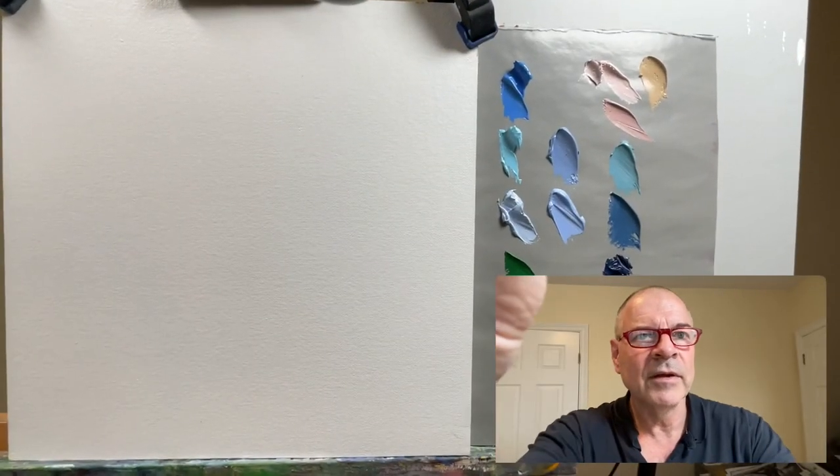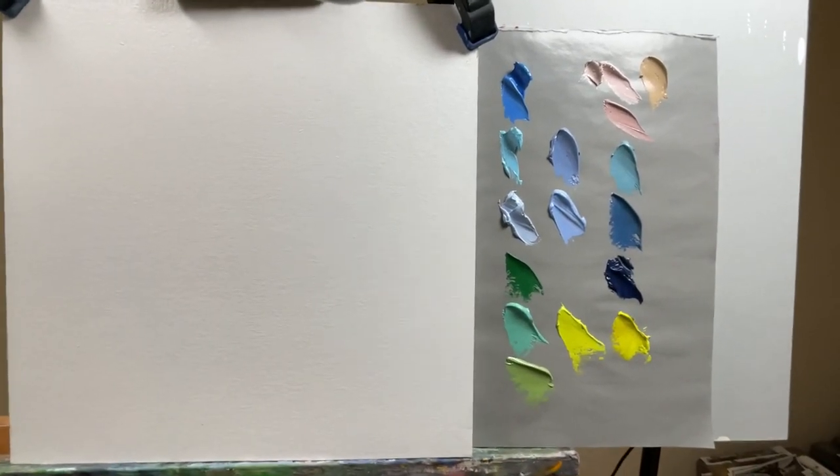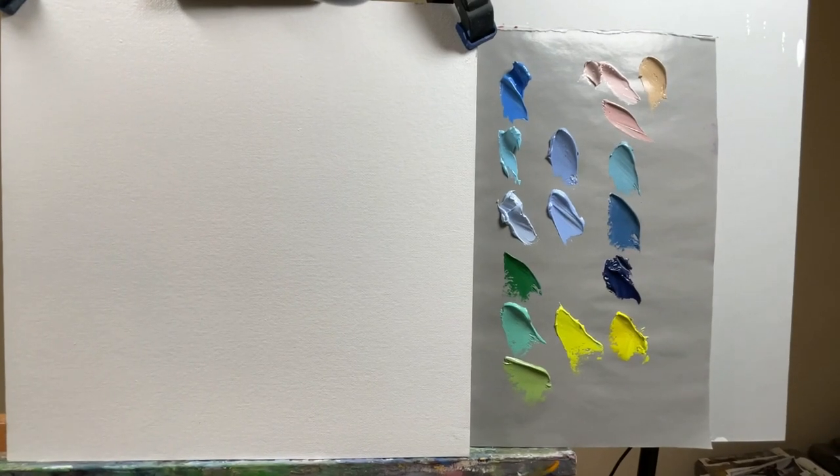All right, here we go. So you can see here I've got a blank board. On the left here I've just got a little canvas board. I've primed it with an oil-based gesso. And on the right hand side here, I've spent some time mixing a bunch of colors up that I think I'm going to use. I don't know if I'll use all of them or not. Let's just see how this goes.